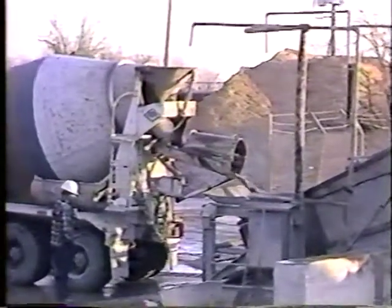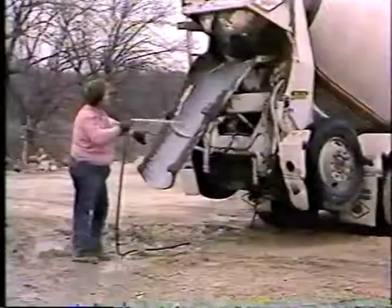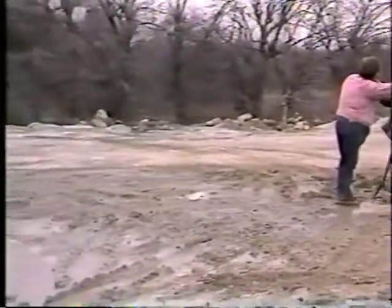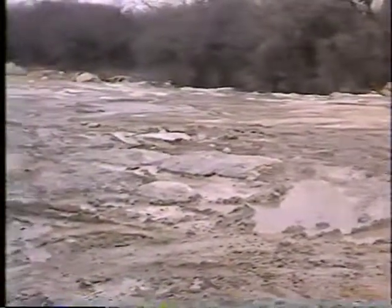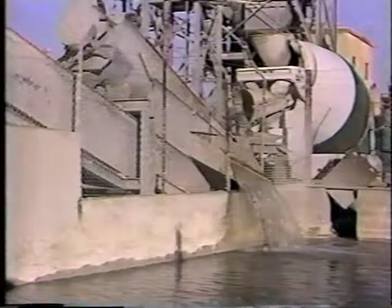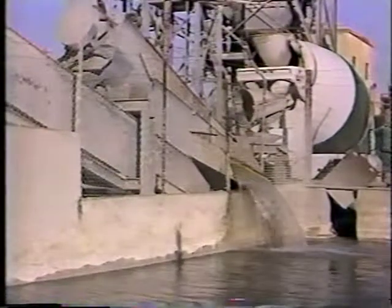Saving the ecology from contamination is another reason for using the Hagen reclaimer. When waste concrete is dumped on the ground or in some hole, that land could become useless to anyone else. And water used to wash out a mixer might contaminate streams, sanitary sewer systems, or groundwater. But the Hagen reclaimer solves ecology problems by controlling concrete waste products.